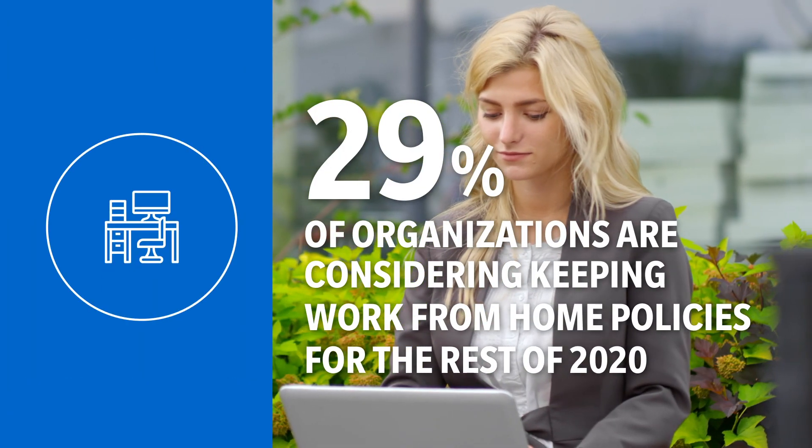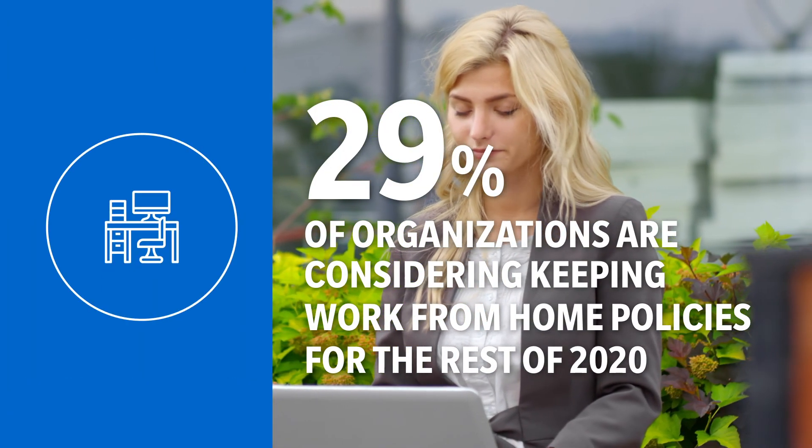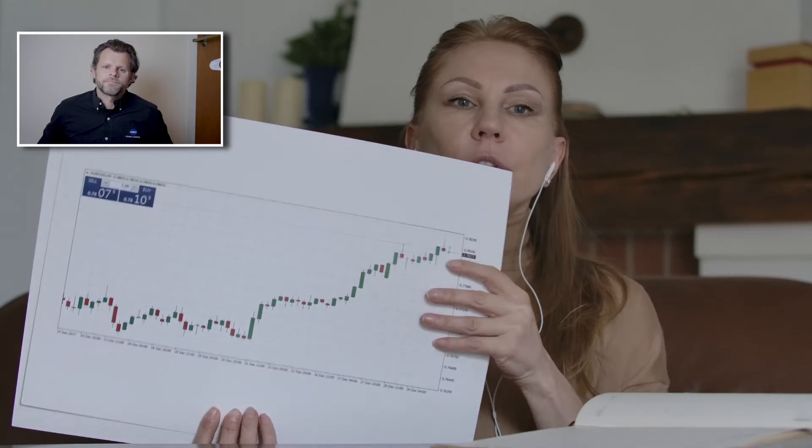Is your staff equipped to efficiently work from home? 29% of organizations are considering keeping work from home policies for the rest of 2020. We've created a simple package that works.